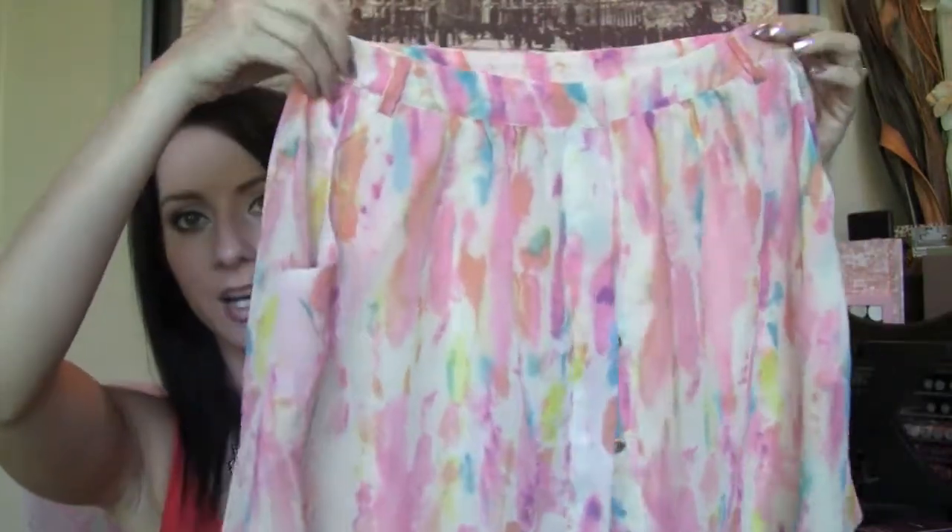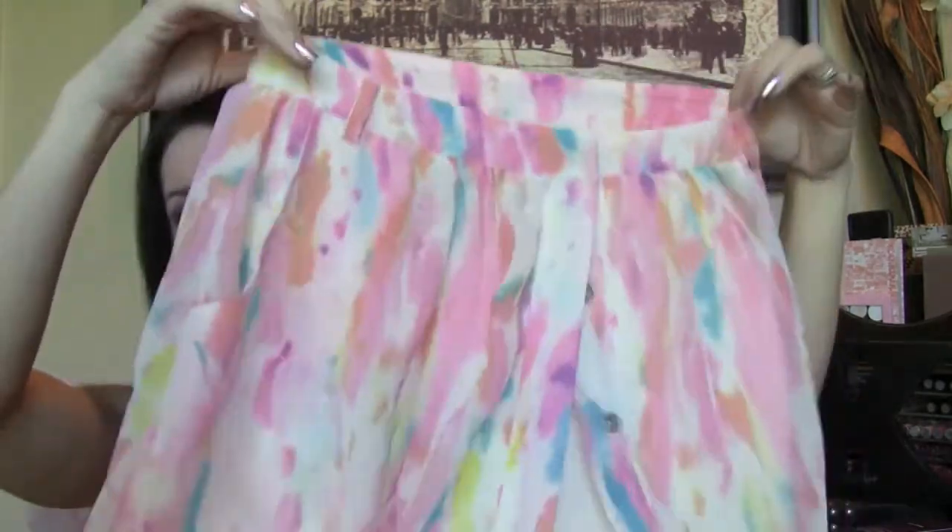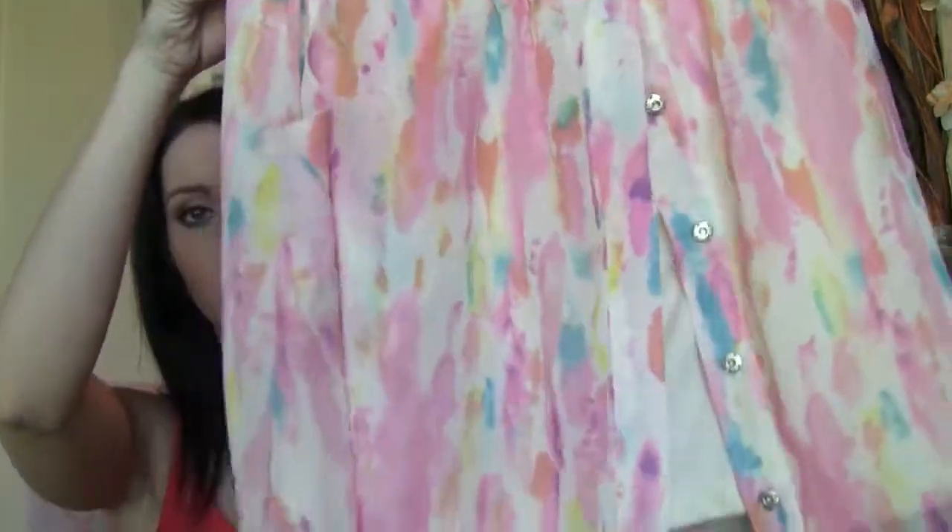This was also from Forever 21. I love this — it was $17.80 and it's this gorgeous skirt with buttons all the way up the front. So you want to be careful that nobody pulls the buttons on your skirt because it's going to fall off! But I thought it was so cute with the little watercoloring. This is from the Rory Becca collection at Forever 21.